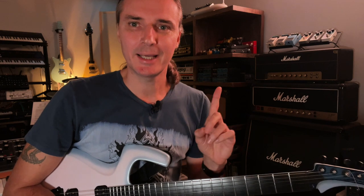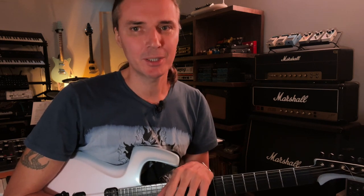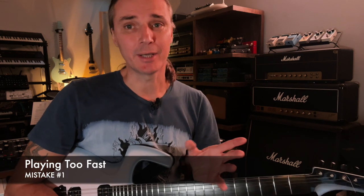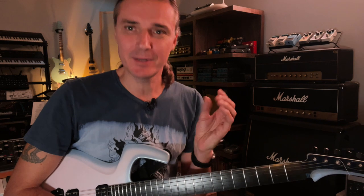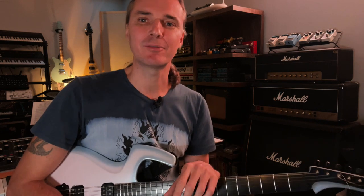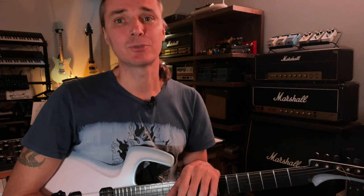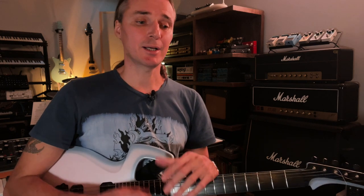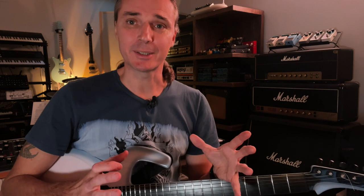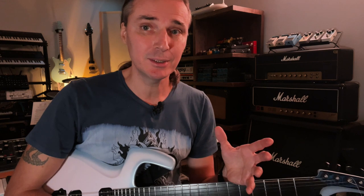The number one mistake all guitarists make — and we all know it, we all do it, and we just don't want to talk about it — is we play too fast. I think guitarists are genetically wired to squeeze every single note out of each second and each beat. It's a very noble cause, but it doesn't really help as you're trying to become a better musician and a better guitarist.